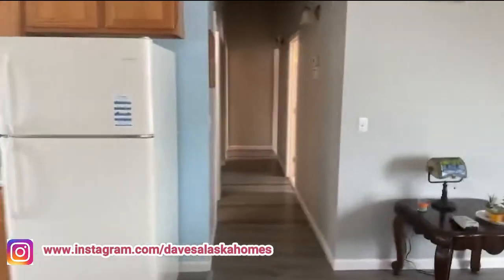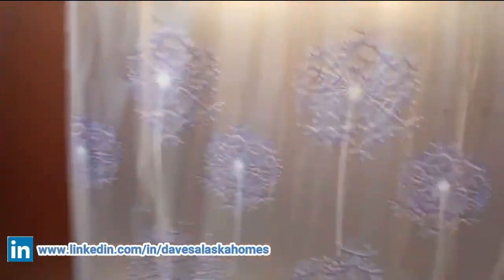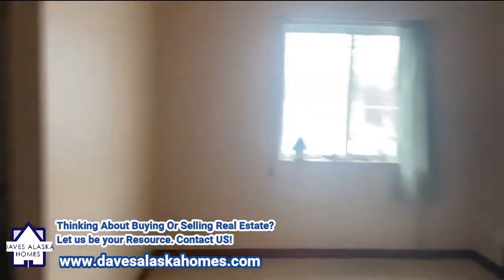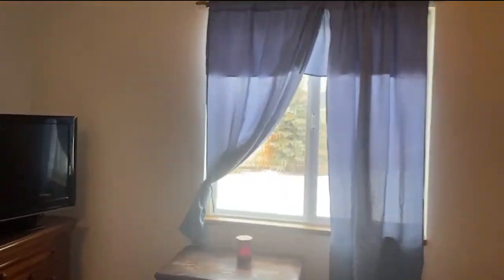Vaulted ceilings with beams in here, which adds some character to it. There is only one bathroom, but it's good-sized with a nice big soaker tub. Bedroom, laundry room, another bedroom, and then this would be the master bedroom — the biggest room in the back.